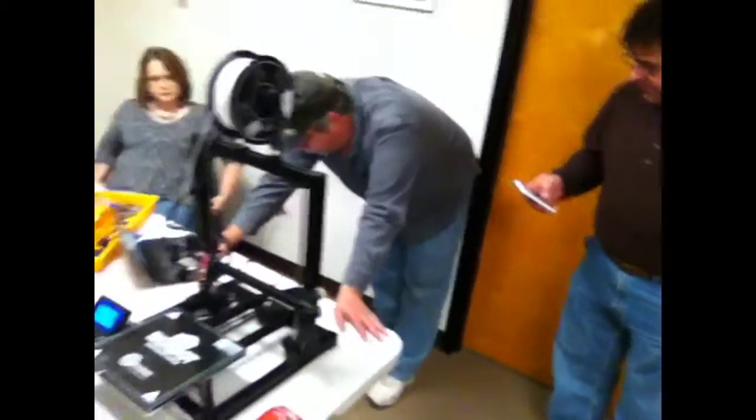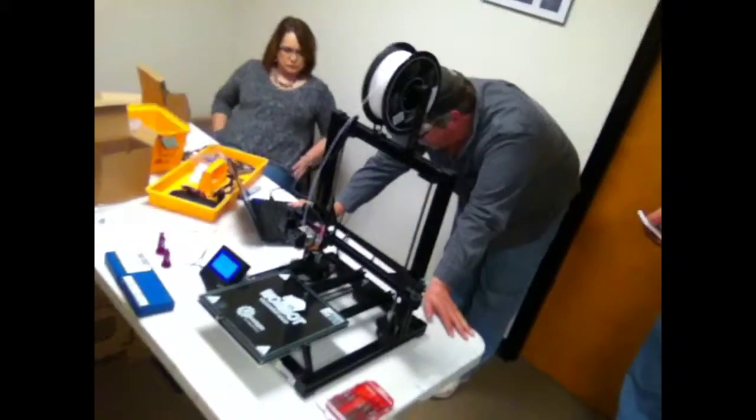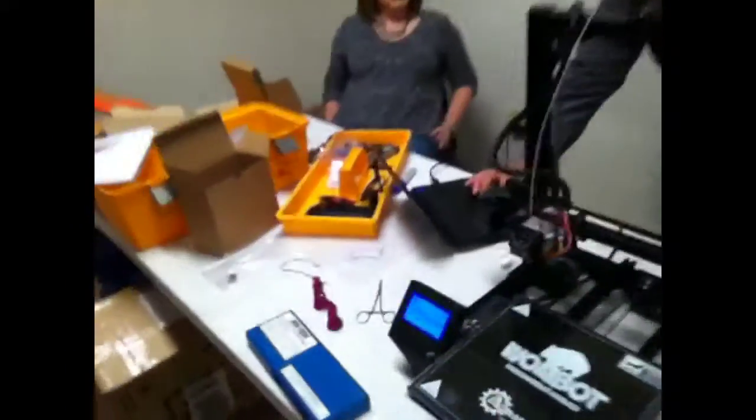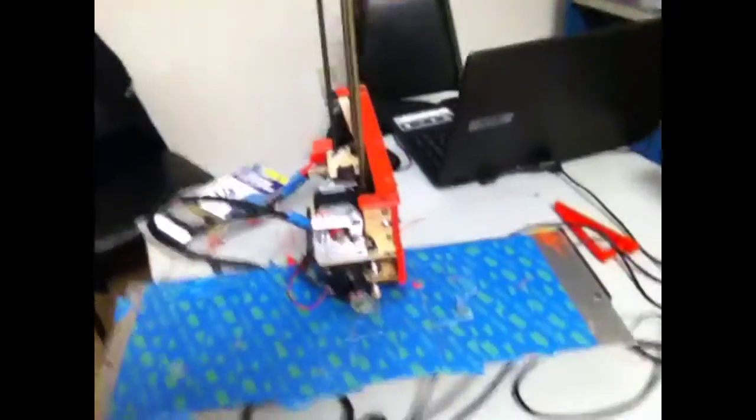We've got Brett doing a little troubleshooting on a printer from Australia — it's called the Wombat, which is pretty cool. And John's awesome printer is here as well. So that's the 3D printer meetup in a nutshell.